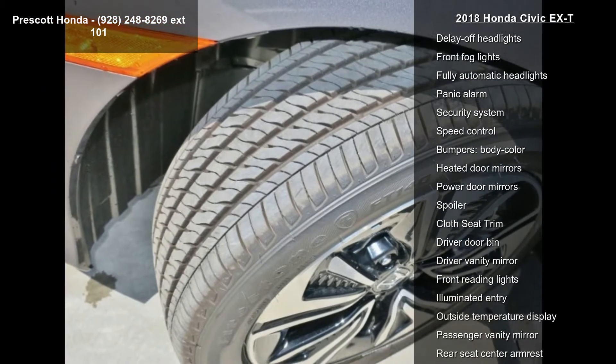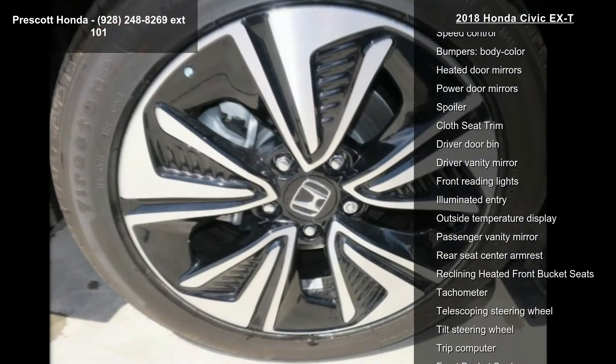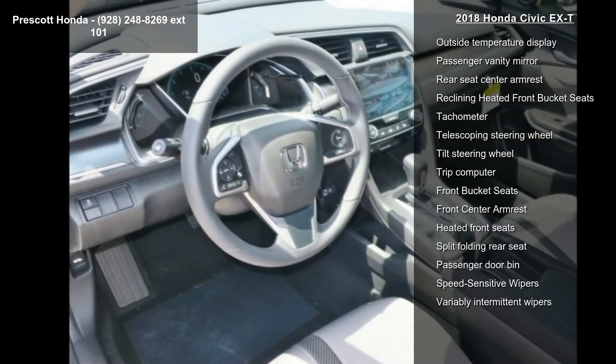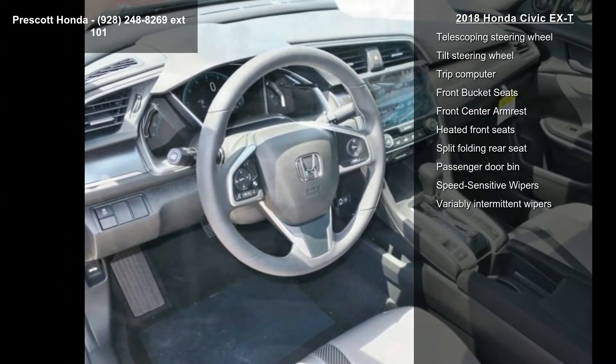Additional features include air conditioning, automatic temperature control, front dual-zone AC, rear window defroster, and power steering.